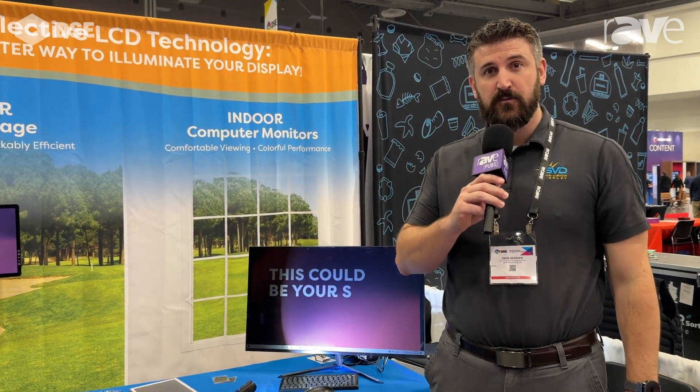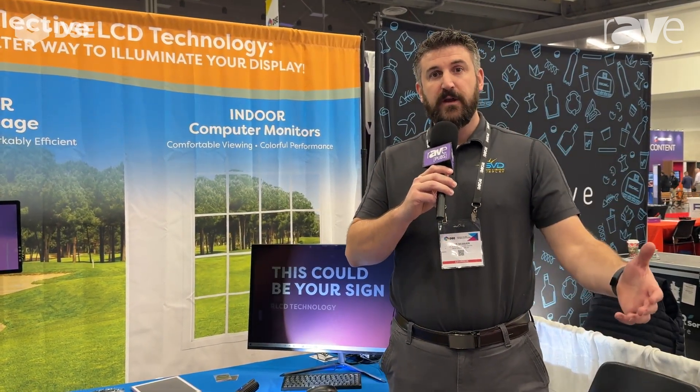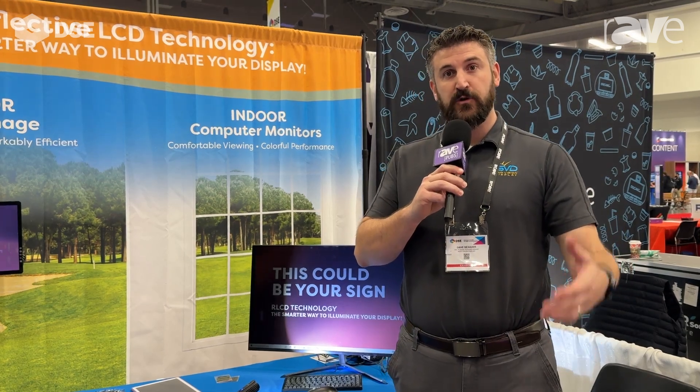Hi, my name is Dave Sexauer with SunVision Display. We're here at DSC 2024 showcasing our reflective LCD products.